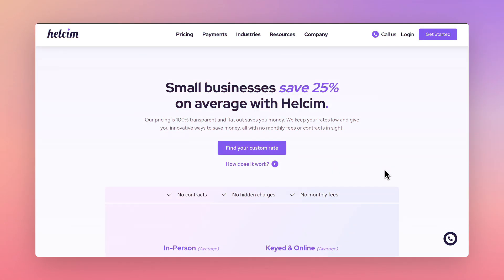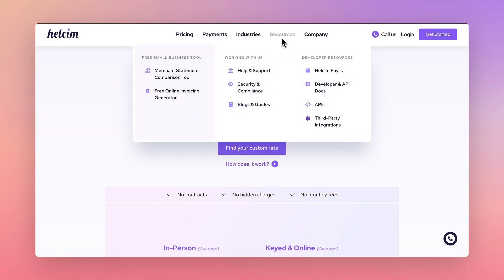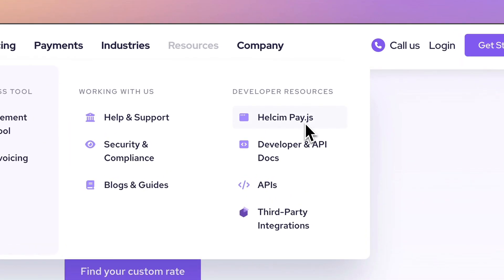See how small businesses are saving on processing fees using Hellsum developer tools like HellsumPay.js. Link in the description below.